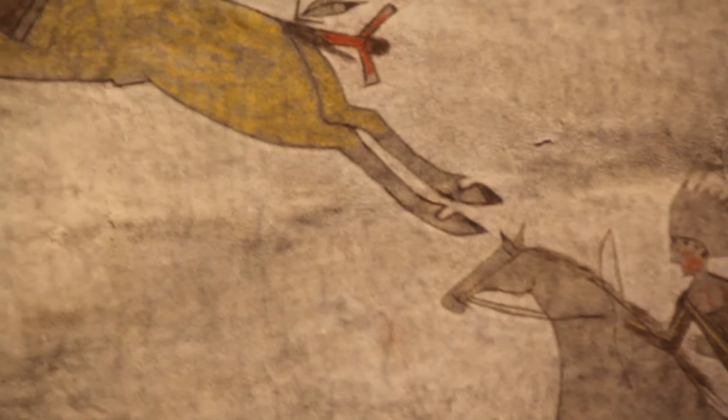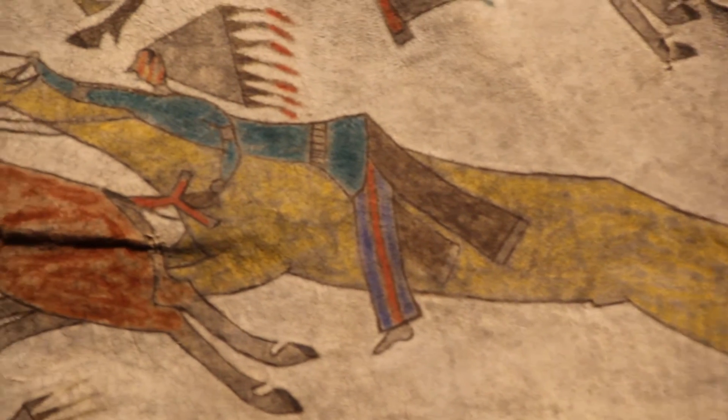Two artists created the War Record. You can distinguish their hands by how they painted the horses — one artist depicts a thick-necked, small-headed horse, while the other renders horses that are much narrower and thinner. The material is cowhide, which reflects the impact of white settlement on Native American art. By 1880, the buffalo population had fallen from two million in the 1860s to almost a thousand, so cowhide was used instead of traditional buffalo skin.